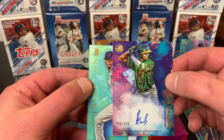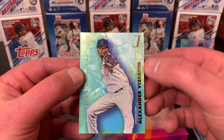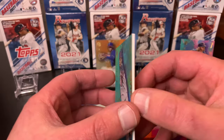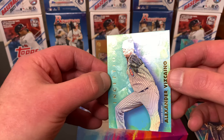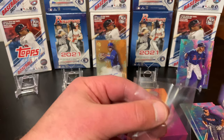And our last card is going to be our parallel — it's a first, and I don't know if that's some kind of blue. Not numbered in any way — a light kind of sky blue. Still a cool card. Get this with an autograph in the sleeve here.